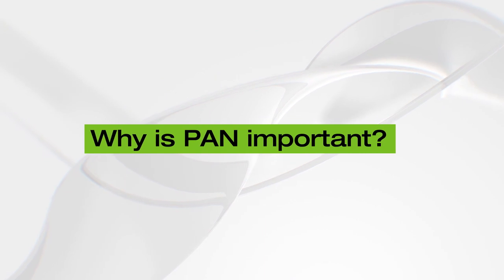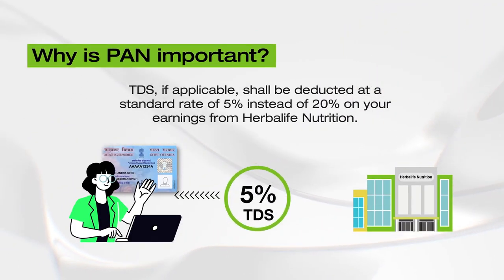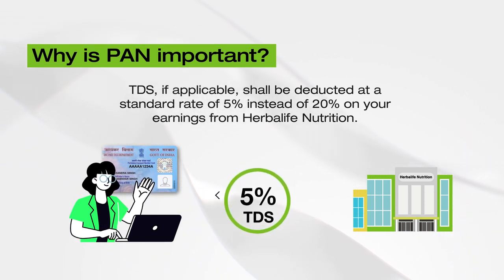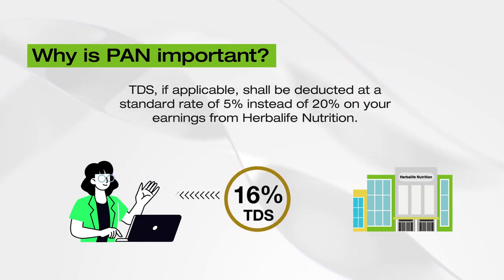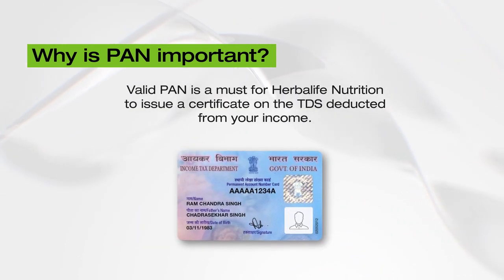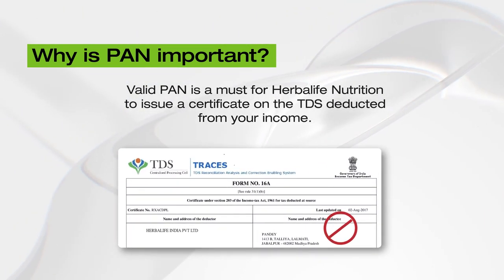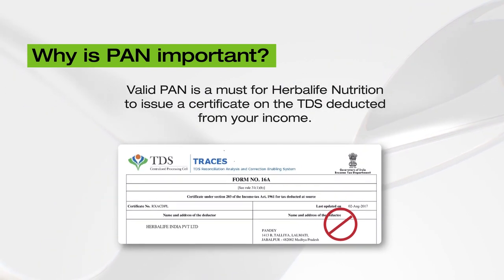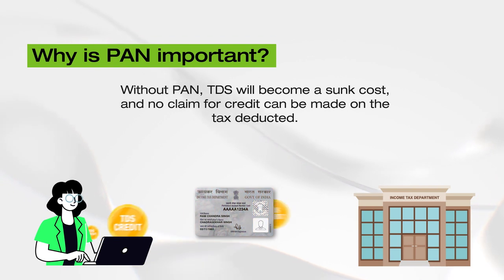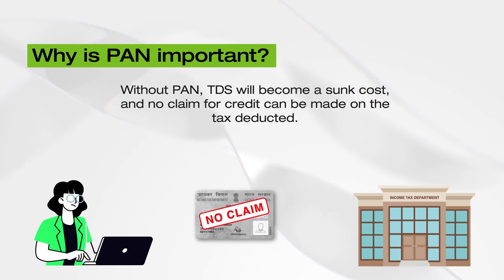Why is PAN important? A PAN is essential to ensure deduction of taxes or TDS on your income from Herbalife Nutrition gets done at a standard rate of 5% and not at a higher rate of 20%. Remember, without a valid PAN, Herbalife Nutrition will not be able to issue certificates on the TDS deducted from your earnings. In such a scenario, TDS will become a sunk cost and you will not be able to claim the credit for the tax deducted.